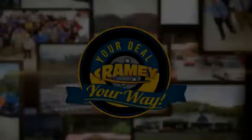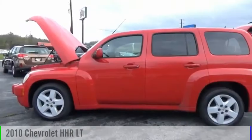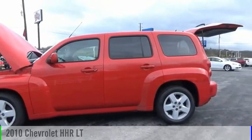Amy, it's your deal, your way. Come test drive the 2010 HHR.